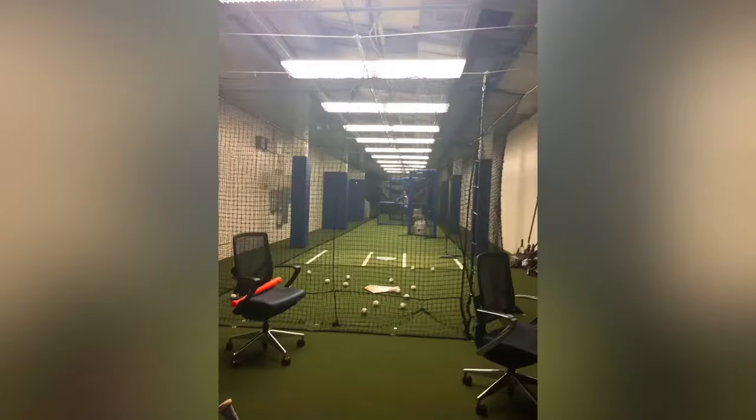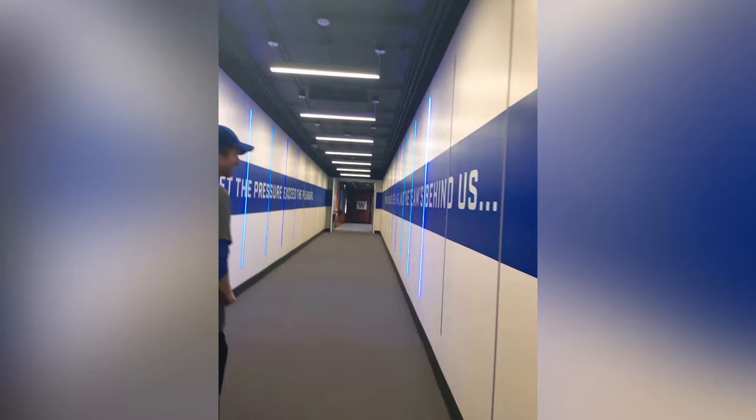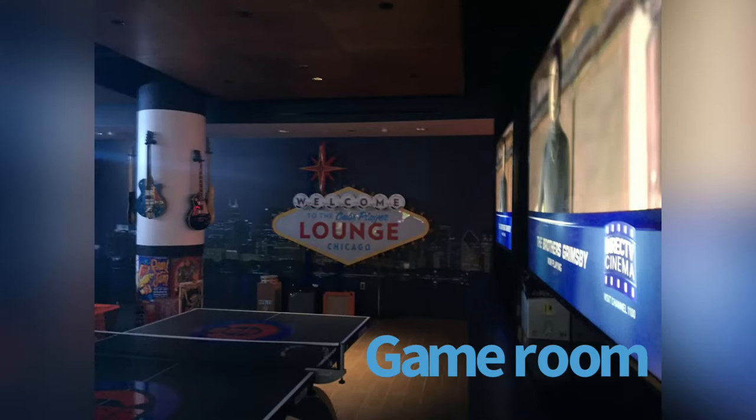I want to step in right here in the middle of the tour — he said I can't go in the Cubs clubhouse, but I was actually able to go in the Cubs clubhouse a couple years ago. Here are a couple of pictures I got of the Cubs clubhouse. The clubhouse is awesome — it's huge. I wanted to put in those pictures real quick, and now back to the normal tour.